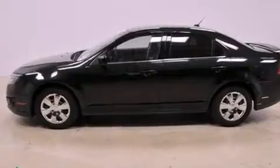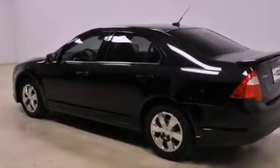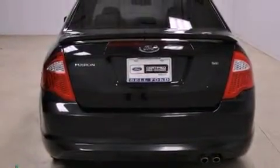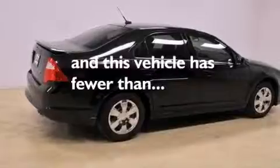Its top features include solar tinted glass, cruise control, a rear window defroster, the secure lock anti-theft system, 12-volt power outlets, tinted glass, a low-tire pressure indicator, a traction control system, a keyless entry system, and this vehicle has fewer than 29,000 miles on the odometer.